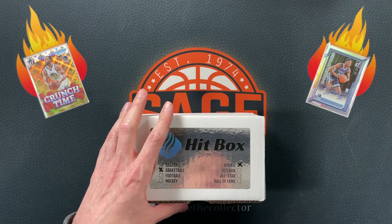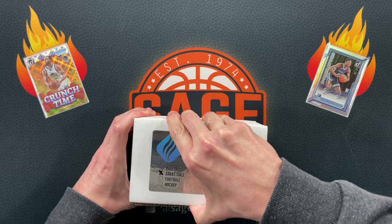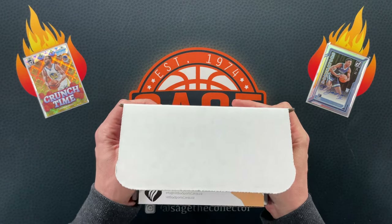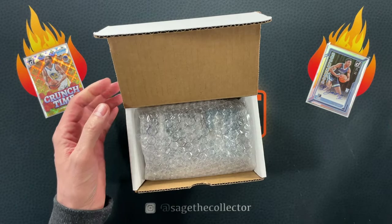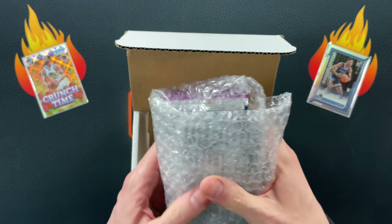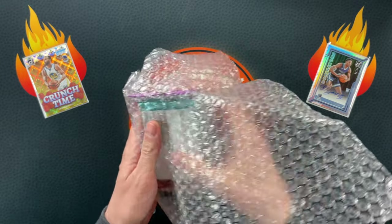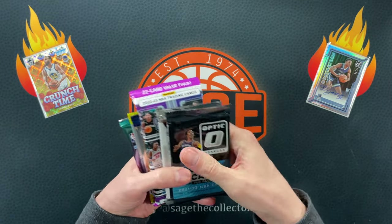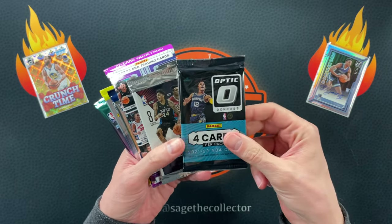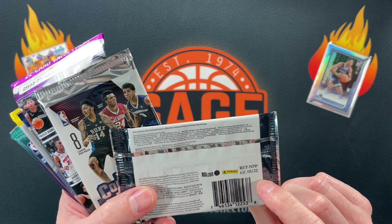We are going to open up the rookie box first and see what we get. $51 — that's about the cost of a mega box if you're lucky these days, and the mega boxes are flying off the shelves. So obviously the rookie box is for entry-level people who just want to dip their toe into a sub box. Looks like we got an Optic out of retail, some sort of retail format.